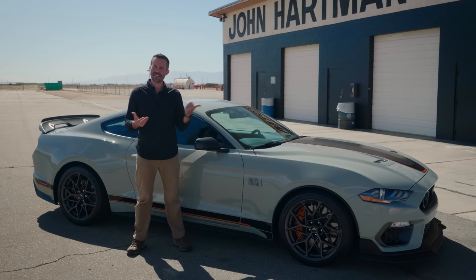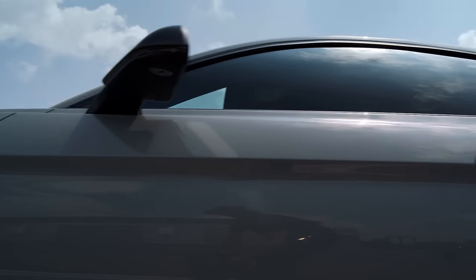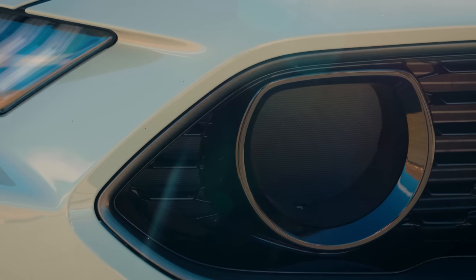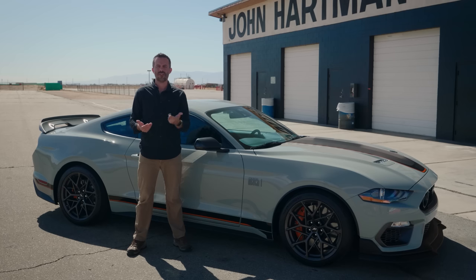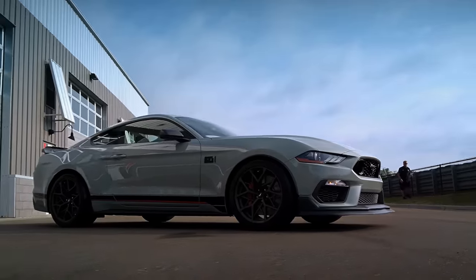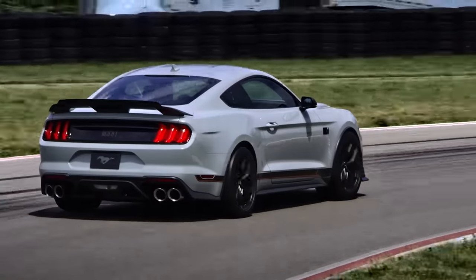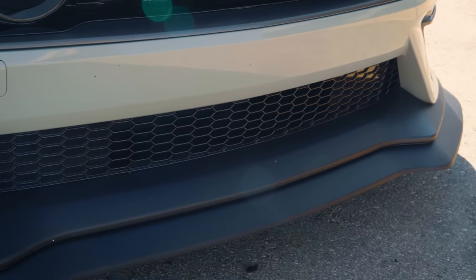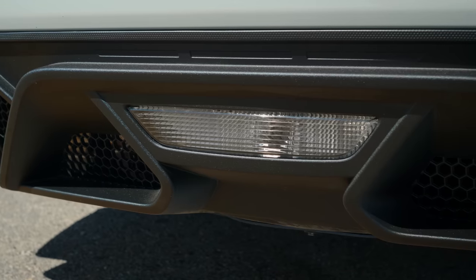Let's talk about the body. I think this Mach 1 looks really cool, especially in Fighter Jet Gray — yes, that's the name of the color. And that grille with those fog light inserts: they're totally non-functional, they just look cool. But you could argue that looking cool is a function. When it comes to actual functionality, this body has more downforce than a standard Mustang GT Performance Pack, according to Ford. And when you add the handling package, like this one, it comes with aerodynamic goodies that increase downforce significantly.